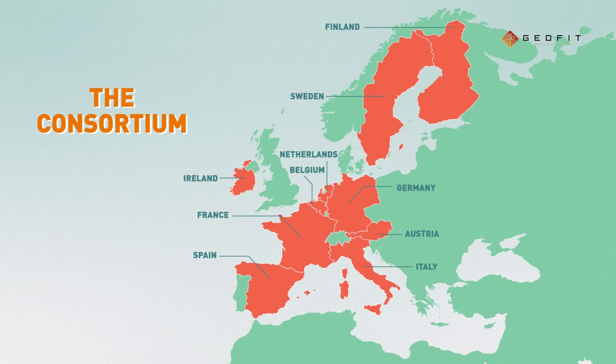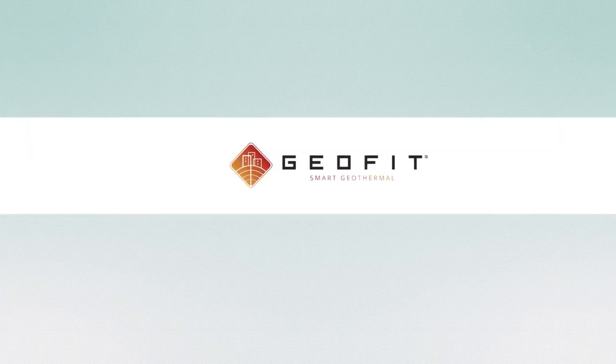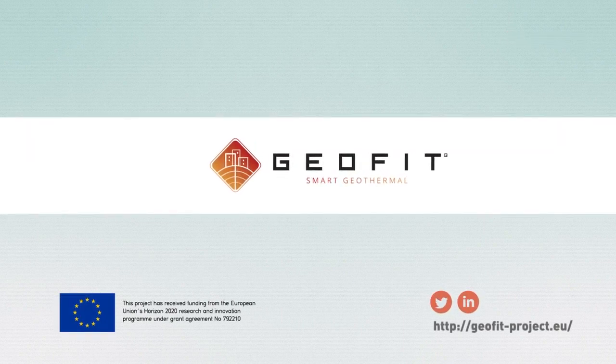Discover more at geofit-project.eu — GeoFit: smart and efficient geothermal systems.